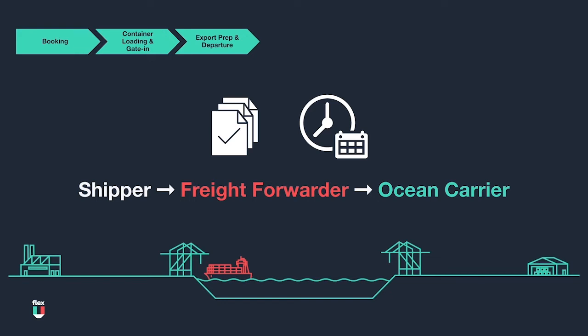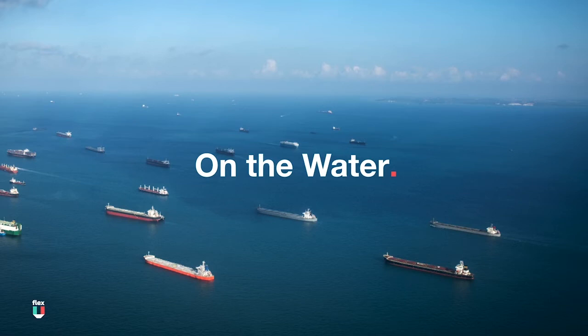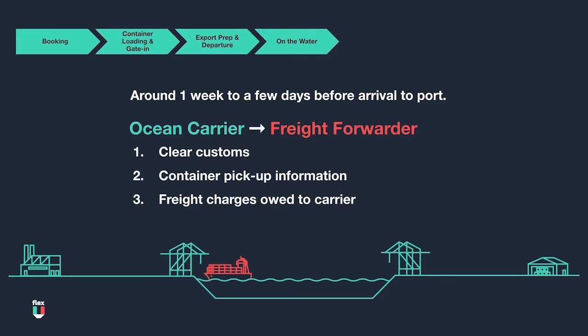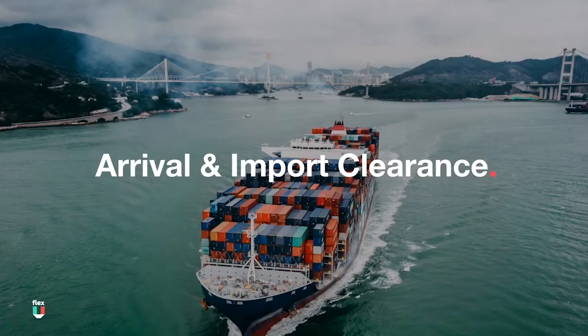Now that the container is on the water, let's talk about the route the vessel will take. Vessels follow a predetermined set of ports, similar to a bus route, called a string or service. These strings are operated by ocean carriers like ONE, Maersk, Evergreen, Yang Ming, and Cosco, just to name a few. Typically, when the vessel is about a week to a few days out from the destination, the ocean carrier will send the forwarder documentation required to clear customs and pick up the container from the port. For a US import, this information typically comes on a document called an arrival notice.